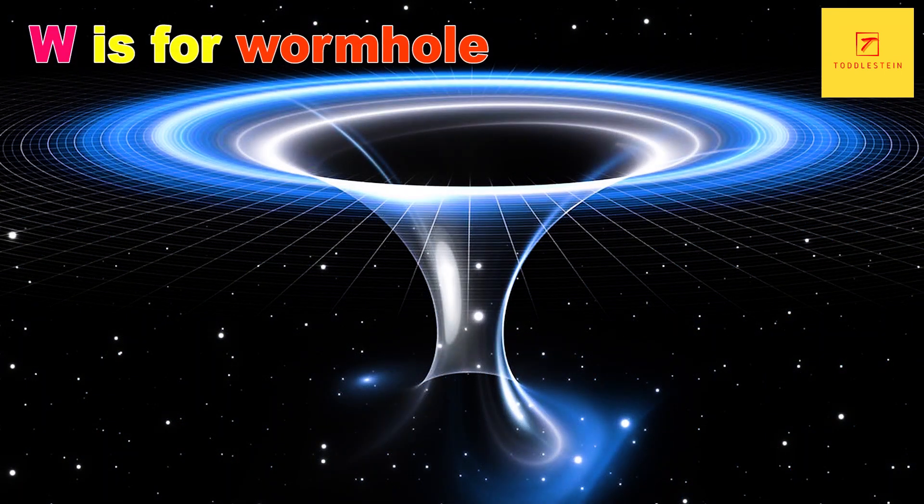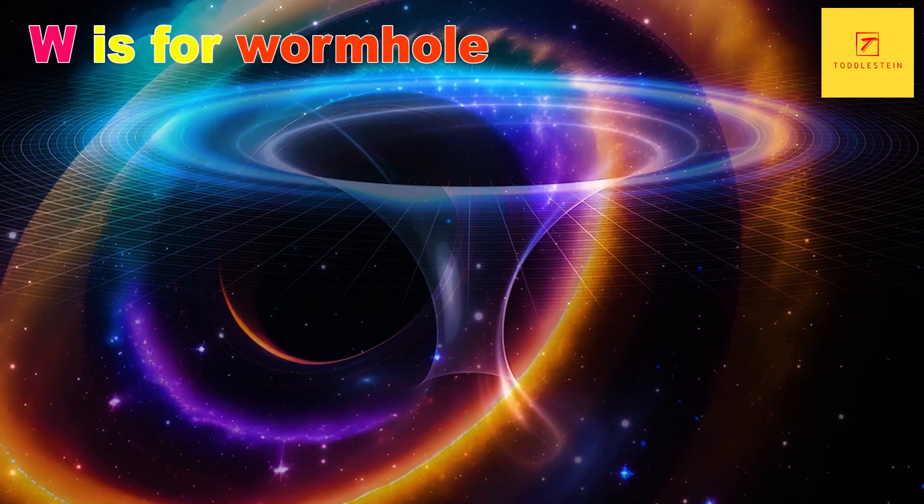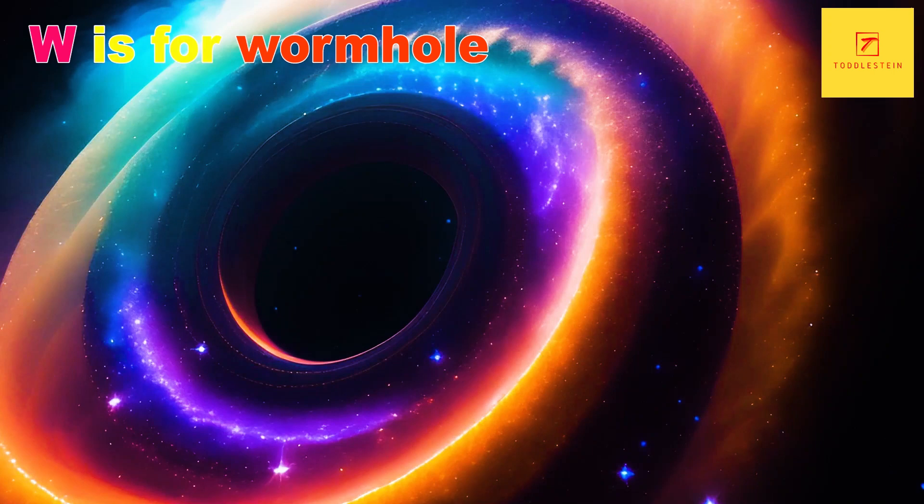W is for Wormhole. A wormhole is a theoretical passage through space-time that could potentially allow for faster-than-light travel or even time travel. While they have not been observed directly, they are a popular subject in science fiction and theoretical physics.